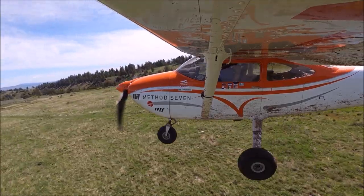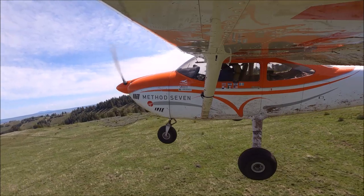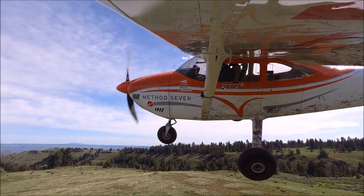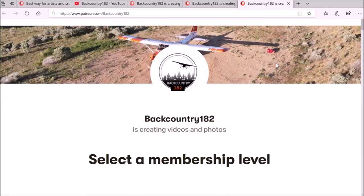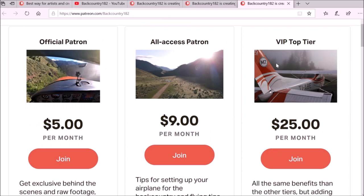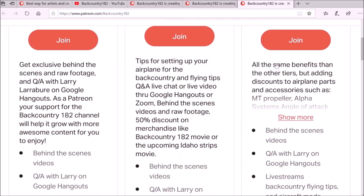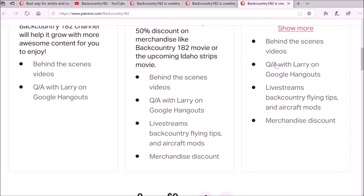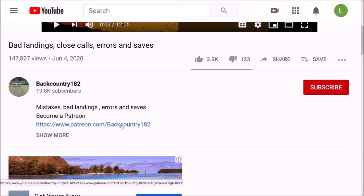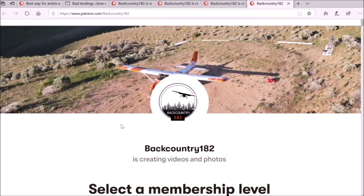Please follow along to see how to become a Patreon supporter for Backcountry102 if you want to support the channel. It's very easy — go to the YouTube channel and on the right-hand side there is a link that takes you to the Patreon page, where you can see all the tiers. There is also a Patreon link in the video description. Thank you for watching — it would be amazing if you're interested in giving some support.